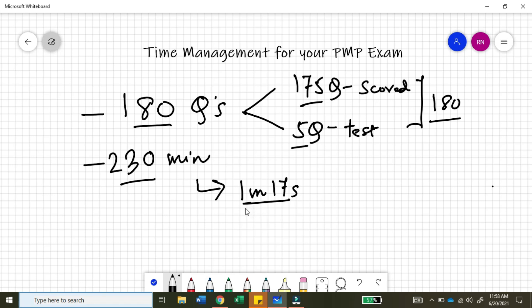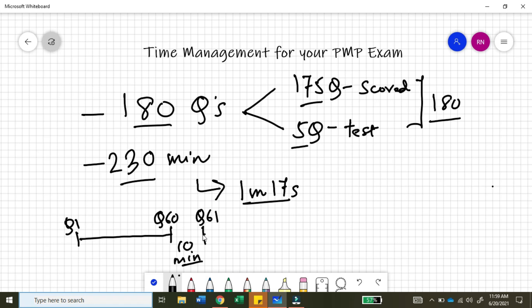Let's see how the questions are structured across the PMP exam. From question number one, you go all the way to question number 60, and there is a mandatory 10-minute break. After this break, when you come back, it is question number 61, going all the way to question number 120. Then there is another 10-minute break. After you come back from that break, you start with question number 121 and go all the way to question number 180, where your exam ends.